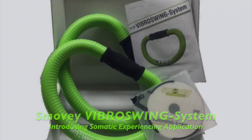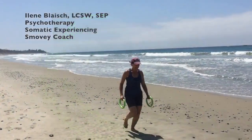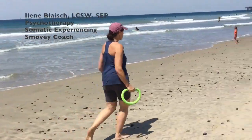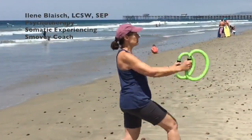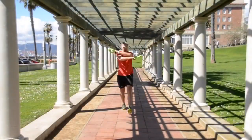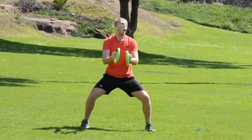Welcome to this introduction of the Smoovy Vibra Swing System. These rings are a unique and dynamic movement tool with many applications for fitness, mindfulness, and overall health and wellness. The vibrations created by swinging the rings bring an increased awareness of sensations in the body, and many people report feeling an easier, more synchronistic flow of movement.